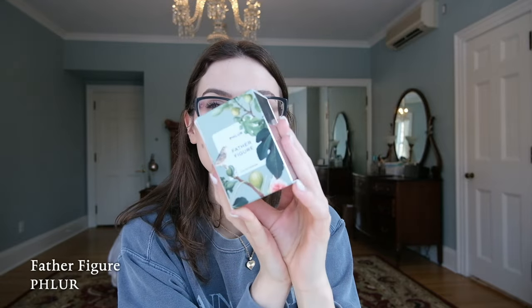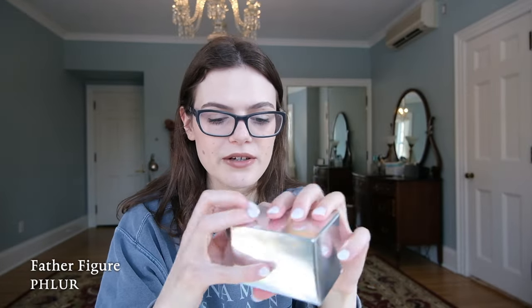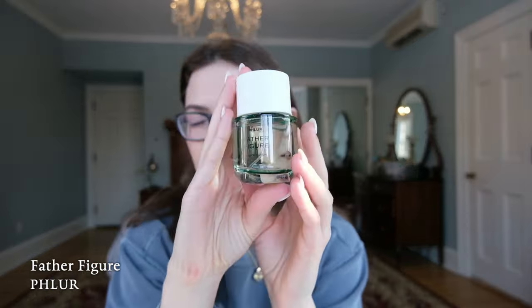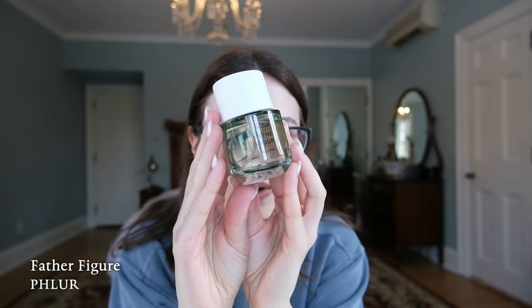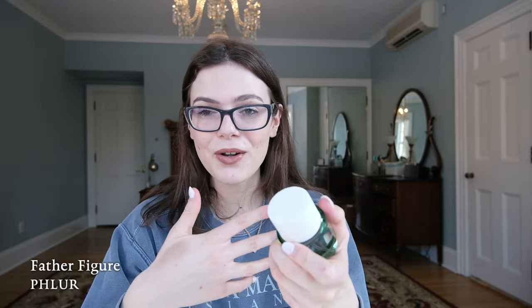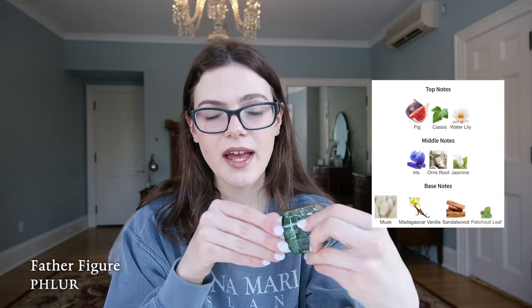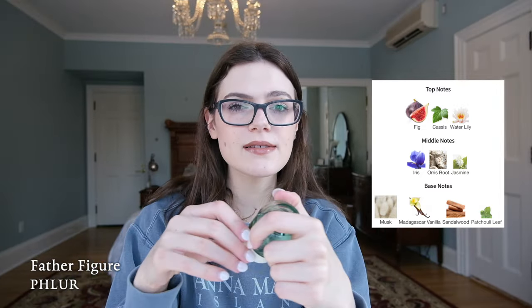Next up, I have a new launch in travel size but the full size at home, not yet opened. I think I have all the Fleur perfumes except the new strawberry one. This is Fleur's Father Figure, and it's funny because this is one fragrance from Fleur that has really done well — a green fragrance. Usually I'm not a fig girl; me and fig don't really see eye to eye on most occasions. This is a powdery woody scent with some iris and orris.